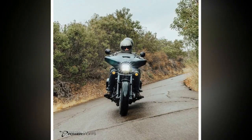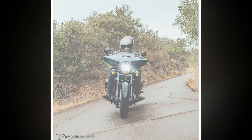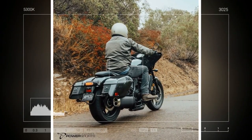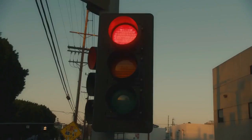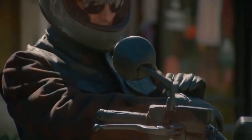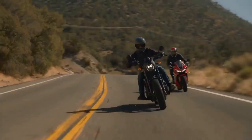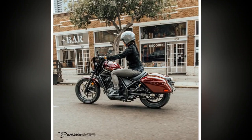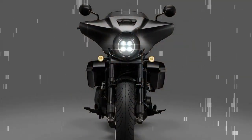With a 270-degree crankshaft, the engine emits a V-twin-like rumble, employing distinct camshaft profiles and ignition timings for each cylinder — one optimized for sub-4,000 RPM power delivery and the other for higher revs. Offering four ride modes — Rain, Sport, Tour, and a customizable User mode — it allows riders to tweak throttle response, traction control, engine braking, and on DCT variants, transmission shift points to suit their preferences.